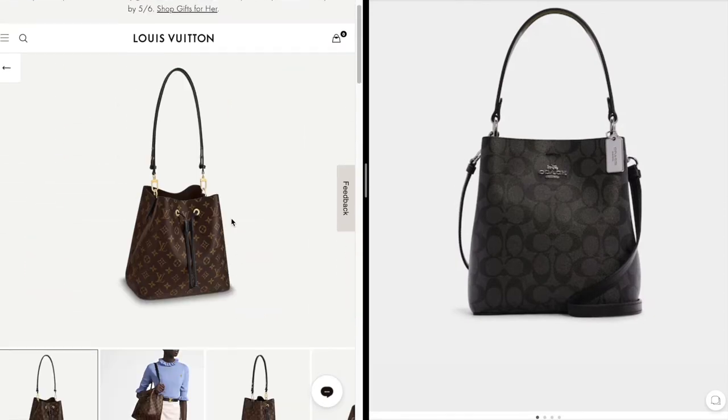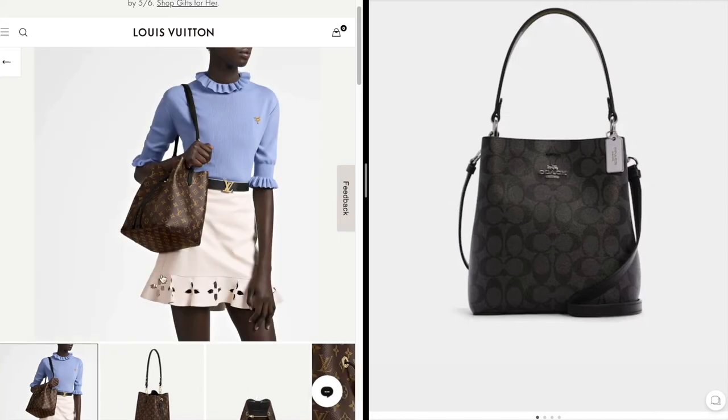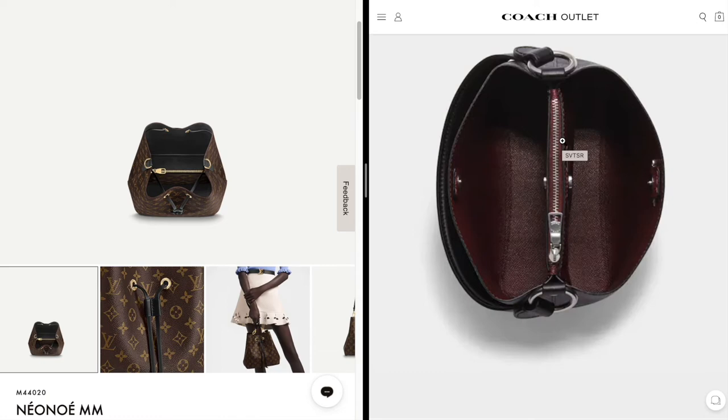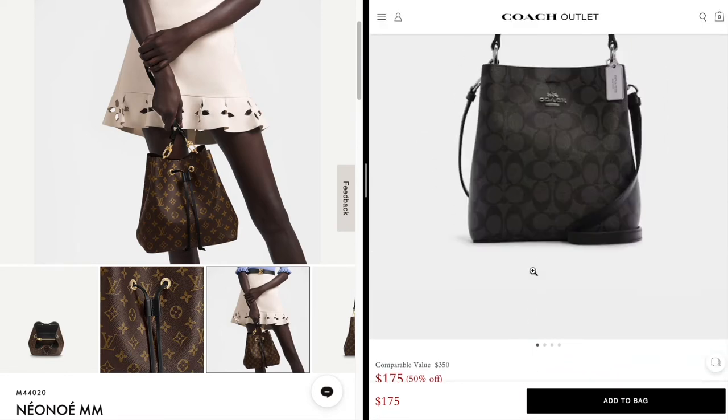They're both canvas bags. One difference I noticed is the Neo Noé has a single strap that is adjustable to convert from shoulder to crossbody, whereas the Coach has a shoulder strap with a separate longer crossbody strap. Another difference: the Louis Vuitton is a drawstring closure with a middle zipper divider pocket, whereas the Coach has a zippered middle divider compartment but a button closure — it doesn't have the drawstring look. But otherwise everything else about these bags looks very similar.